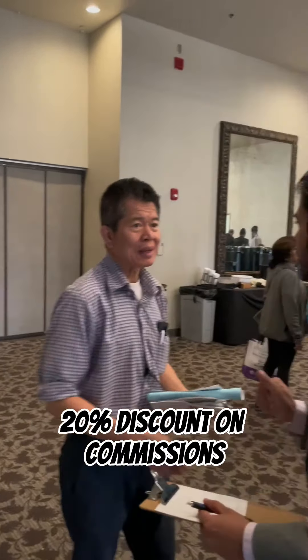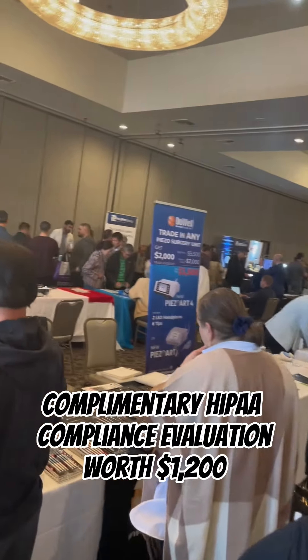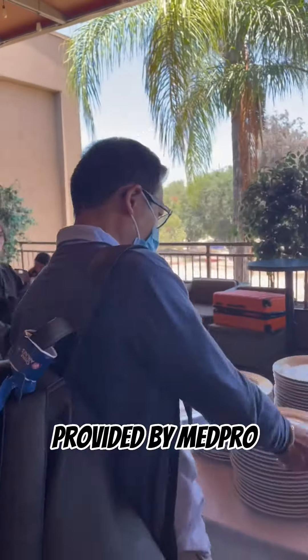Members also receive a 20% discount on commissions when selling a dental office, a complimentary HIPAA compliance evaluation worth $1,200, a $1,000 discount on live patient hands-on implant placement courses, and 10% off professional liability insurance provided by Medpro.